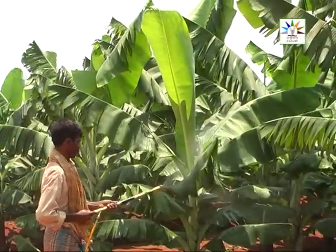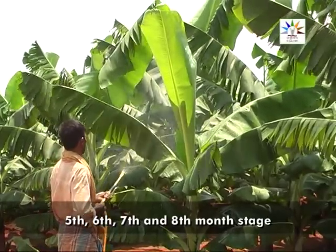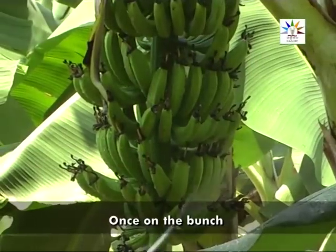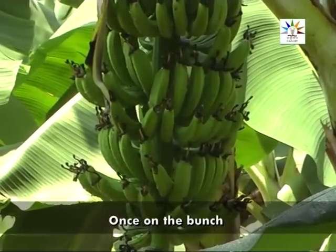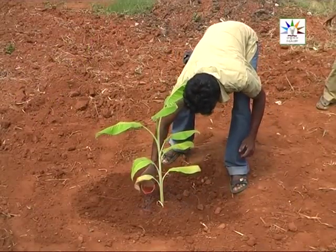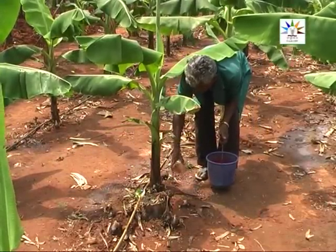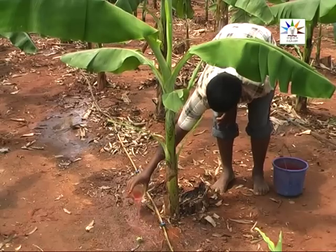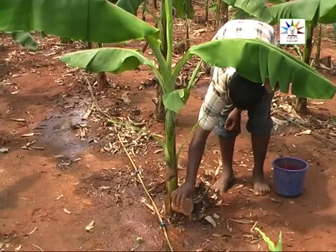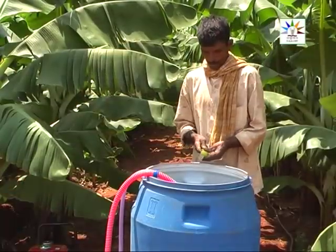Spray the solution on the leaves during the 5th, 6th, 7th, and 8th months after planting. Also spray once on the bunch, one month after its emergence. Drenching with the solution is recommended once at the 15-day stage for tissue culture plants, and at the 45-day stage in case of sucker-planted banana. Apply 250 ml of the solution around each plant, 30 cm away from the plant base. Do not forget to add shampoo and lemon juice to the drench solution also.